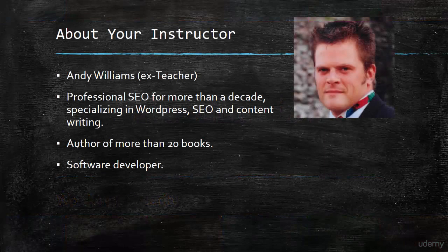In this video I want to introduce myself and the course. My name is Andy Williams and I'm actually an ex-science teacher, but for the last 15-16 years I've been a professional SEO and I've specialised in WordPress, search engine optimisation and writing content.